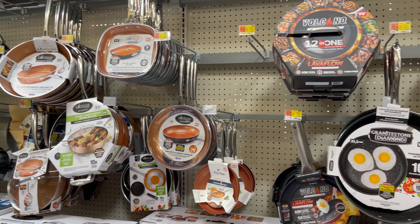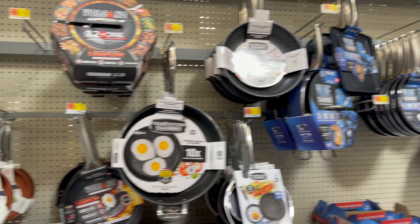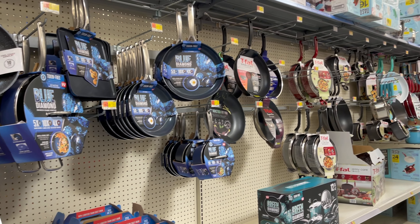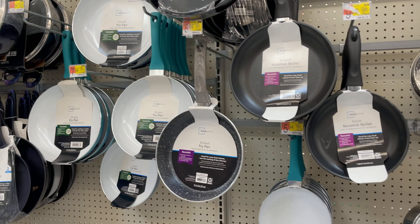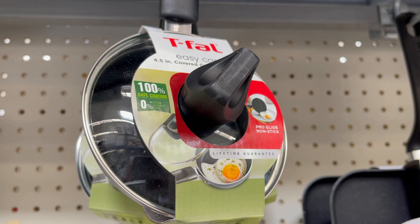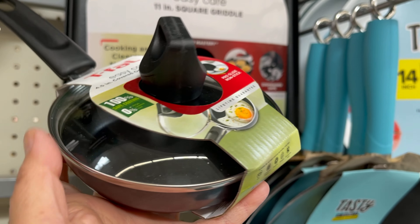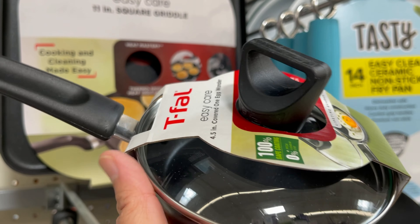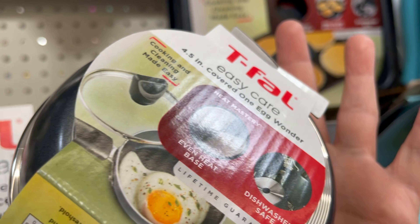Different frying pans over here. This tiny frying pan with a cover — look at the size, it fits in the palm of my hand. It's so cute, you can cook one or two eggs on it. The price is $5.97.